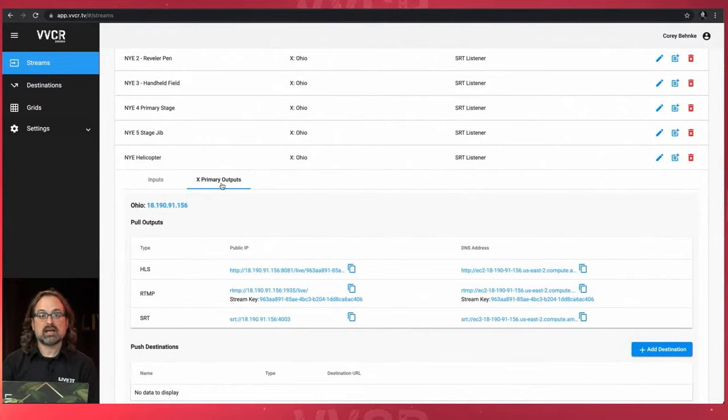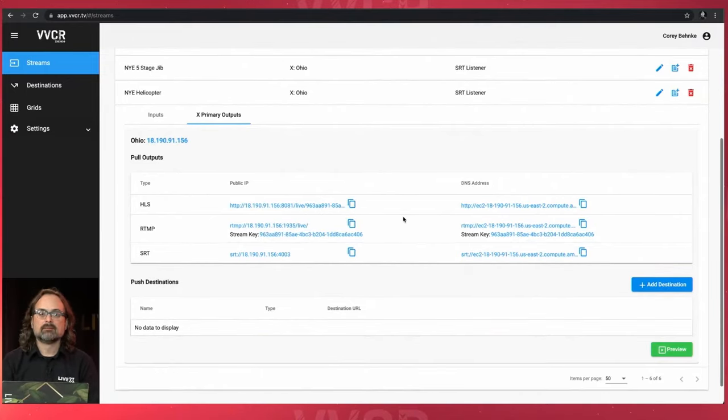Every stream automatically creates pull outputs — replicating the stream with pull outputs for HLS, RTMP with the stream key, and SRT. Replicating every stream allows us to utilize it in enterprise to record it and do other things. You can also set a push destination. One thing I like to use it for is checking feeds in VLC or QuickTime. For example, if you're sending closed captions in-program, Virtual Video Control Room actually holds captions and keeps them in the stream. You can use the HLS pull output in QuickTime or VLC, then turn closed captions on and off to check them.